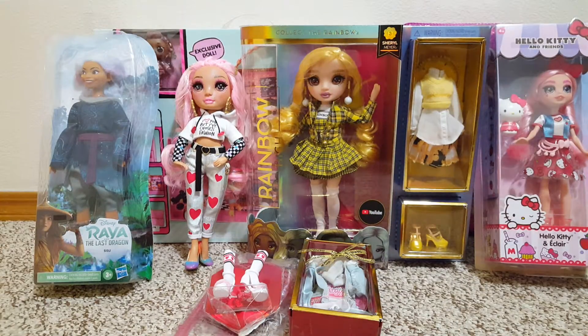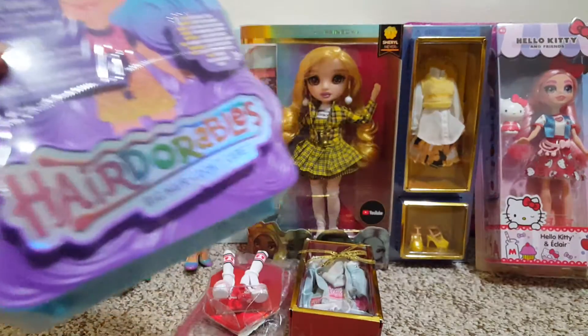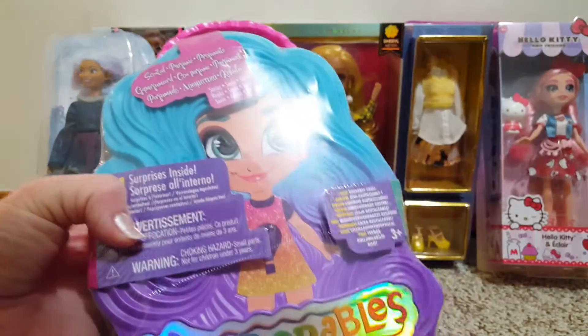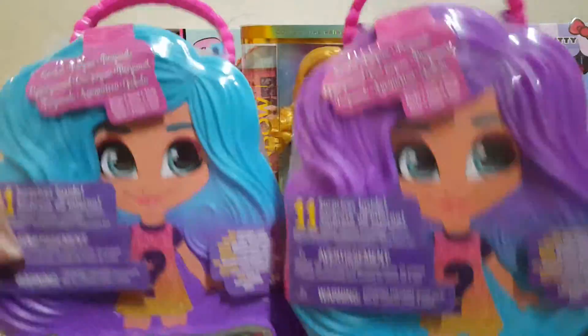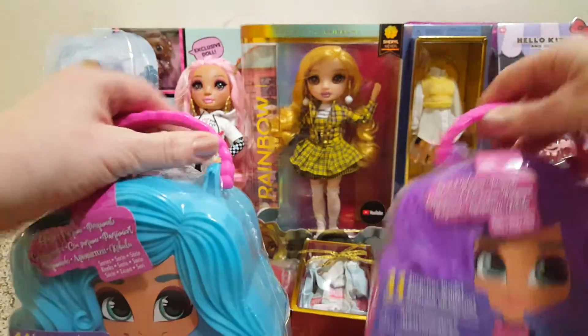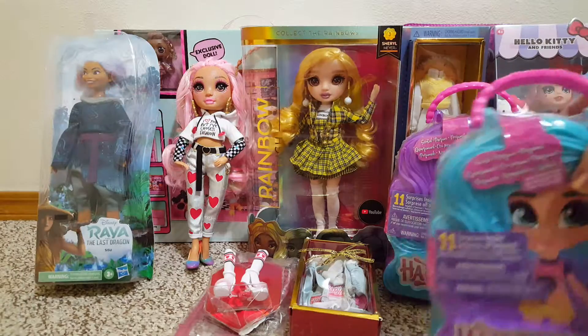Also at TJ Maxx, they had some of these Headed Orbles. I believe this is the Scented series. I got two of them — a purple case and a blue case. I don't think I ever got any of the Scented series.